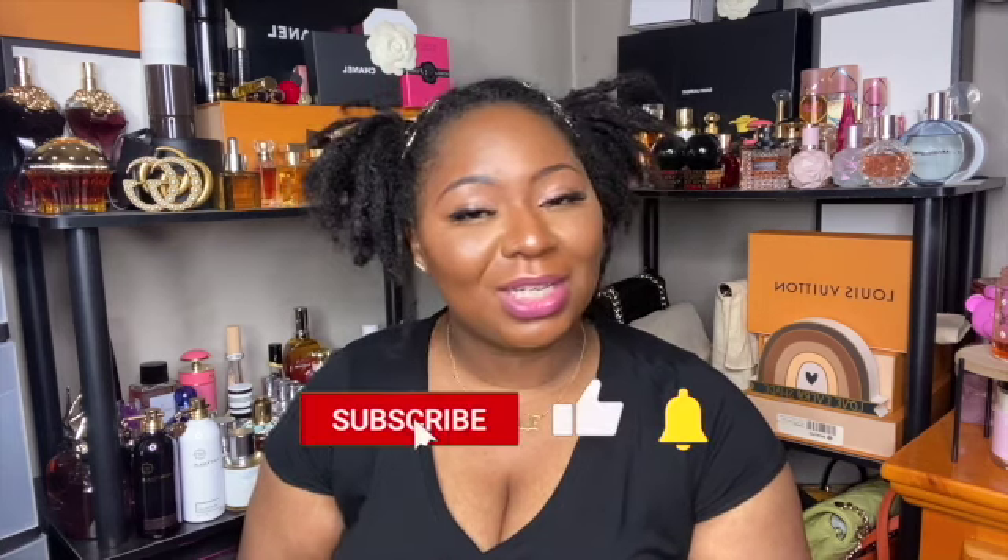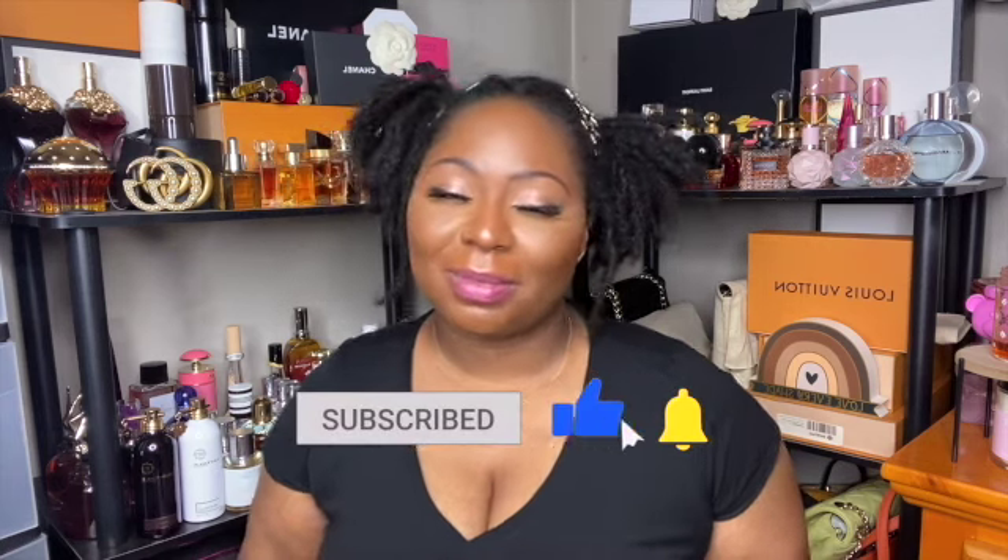That's everything for this haul. I hope you enjoyed this video — thank you so much for watching. Don't forget to like, comment, and subscribe, and I will catch you in my next video.